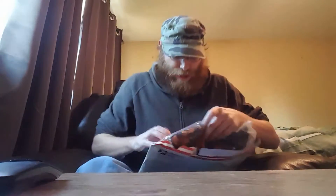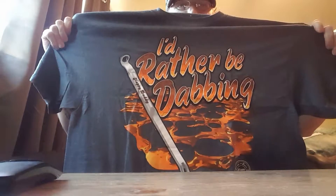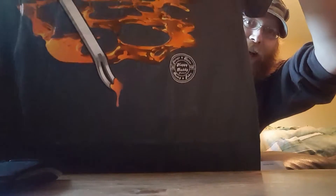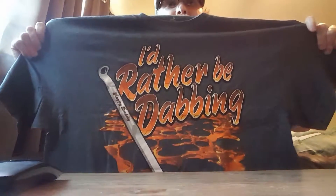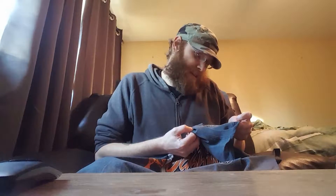So let's get the t-shirt out. We got ourselves a sweet t-shirt. It says "I'd rather be dabbing," and it's got the cool Happy Daddy dab tool on there with the Happy Daddy logo on the bottom. Check it out — I love this shirt. I believe it's a 2XL. Yes it is. Thank you so much, Happy Daddy. Amazing t-shirt.